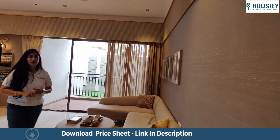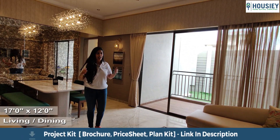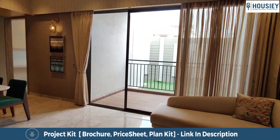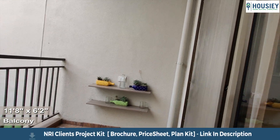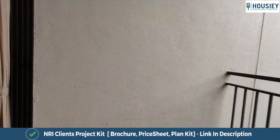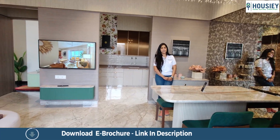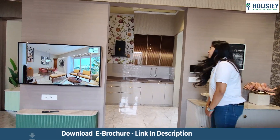This 3BHK apartment is of approximately 970 square feet and this is the living area which has the balcony attached to it. The living and dining combined is of approximately 12 by 17 square feet and has very easy access to the kitchen over here.